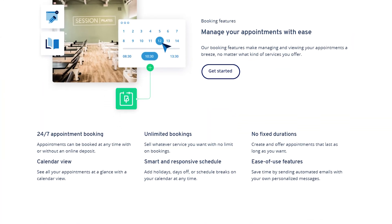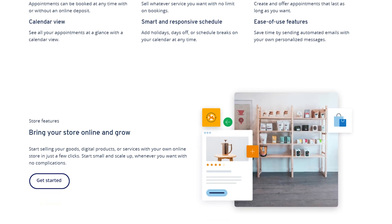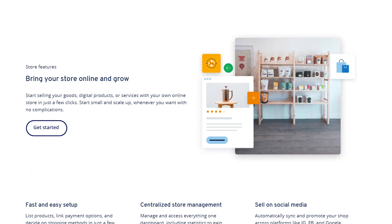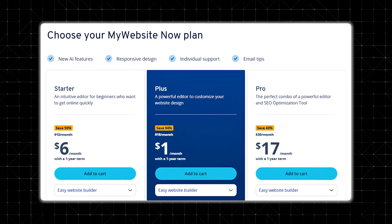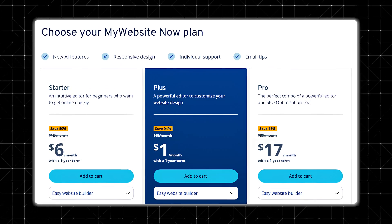Another point to keep in mind is that IONOS doesn't have a massive third-party app marketplace. You'll find a handful of built-in apps, but if you need specialized features like advanced booking systems or high-level marketing tools, you might hit a wall. Also, they do have impressive promotional pricing, but that low intro rate eventually bumps up to a more standard monthly fee. It's still affordable compared to many competitors, but it's worth double-checking the renewal costs to avoid surprises.